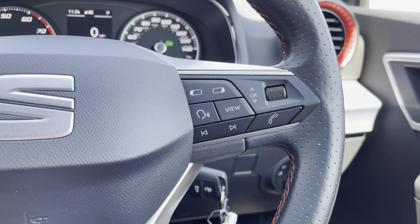Moving on we have the vehicle's leather wrapped multifunctional steering wheel, which provides access to features such as cruise control from the comfort of your driving position. And just above we have the analogue dials and central digital display.